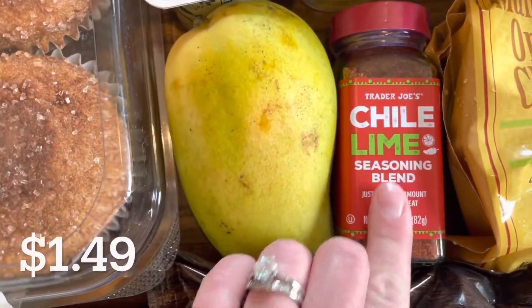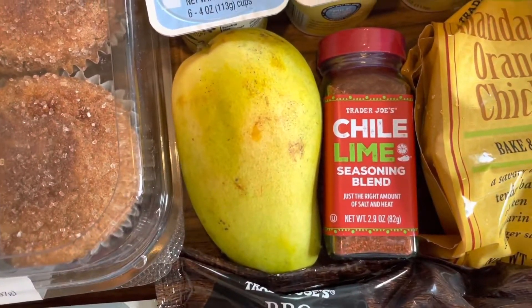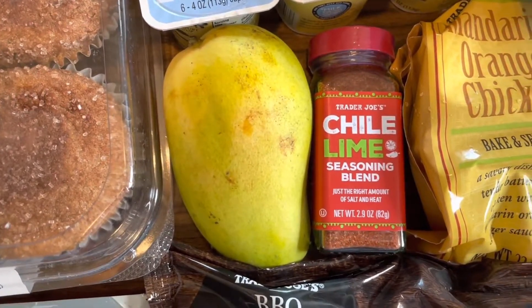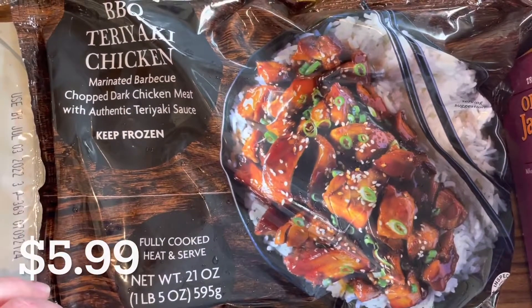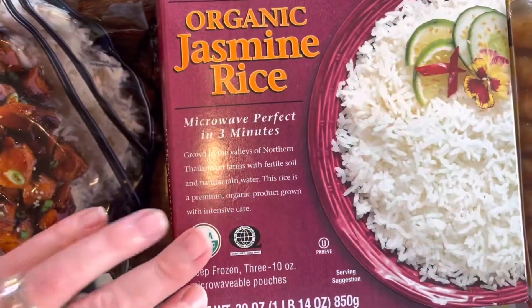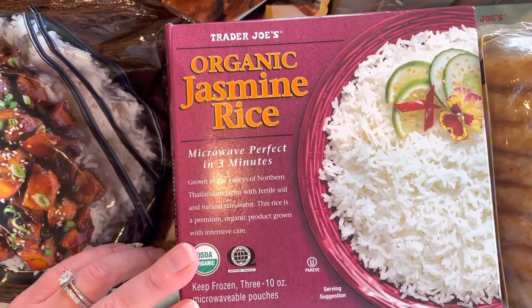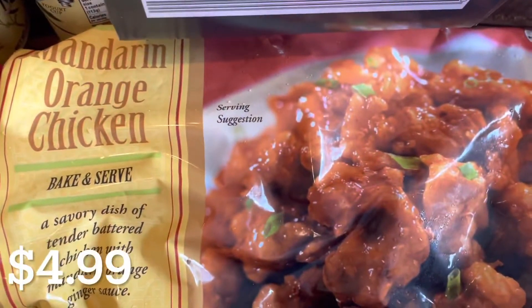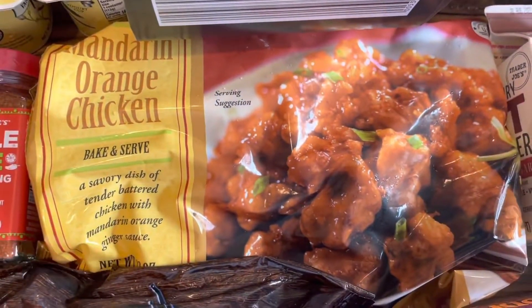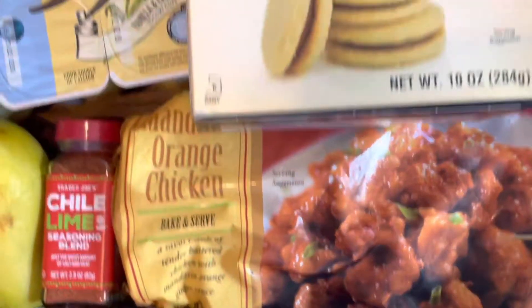I grabbed a mango and this chili lime seasoning. I've never had this before, but I saw on Trader Joe's list someone cut up a mango, put this on it, and said it was good, so I wanted to give it a shot. I grabbed my family's favorite barbecue teriyaki chicken as well as a box of organic jasmine rice — there are three pouches in the box and I usually serve them together. I also got another bag of mandarin orange chicken. It was so good that I got one bag of this instead of two of the barbecue teriyaki like I normally do.